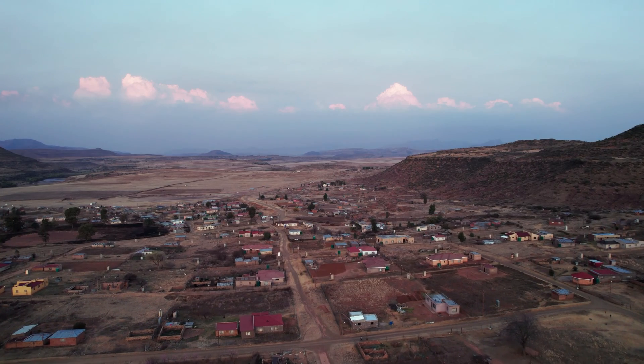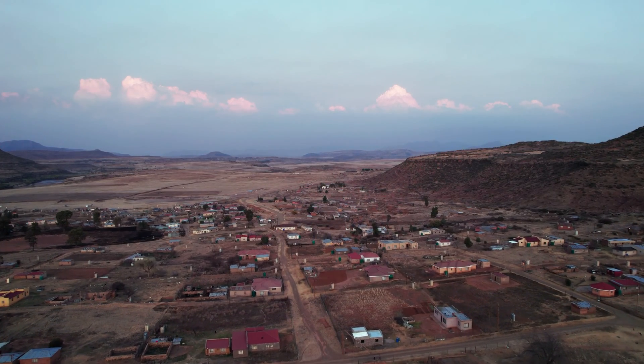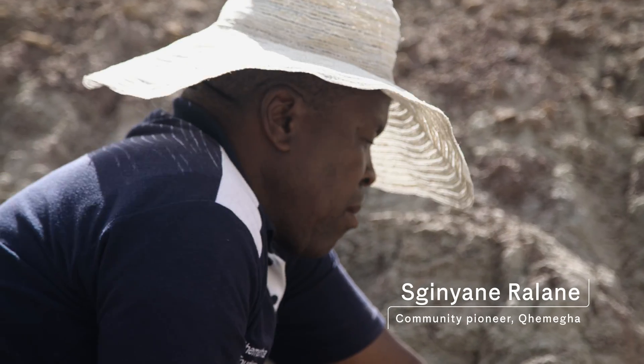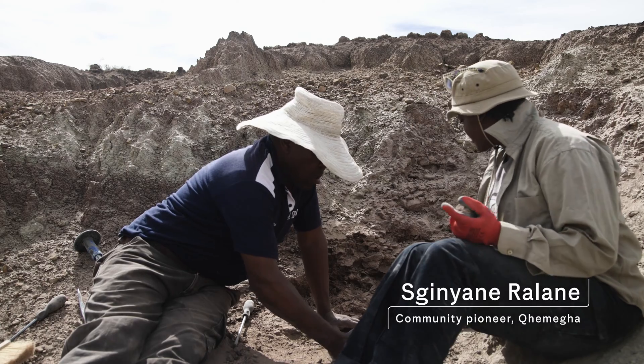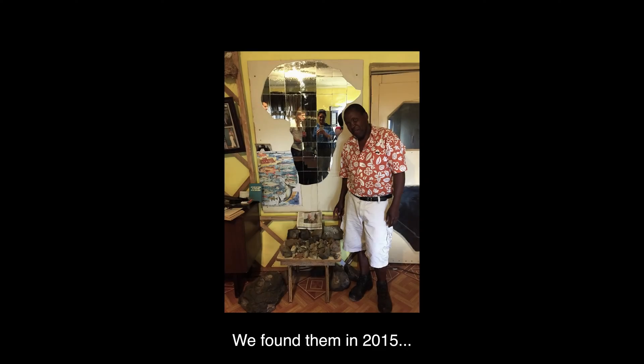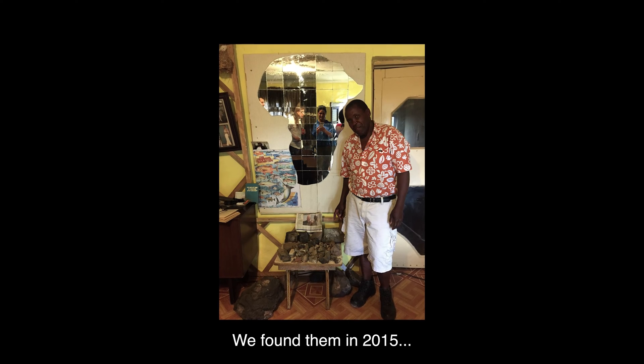We were originally called to work here by the local community, and they've been hugely supportive of what we're doing. There's a core group of what they call community pioneers here, and probably the chief among these community pioneers is a man named Skinyane Halane — he goes by Ski. Ski was present when the first fossils were found, and he recognized them as ancient animals. Ski was also present when we were here in 2015.